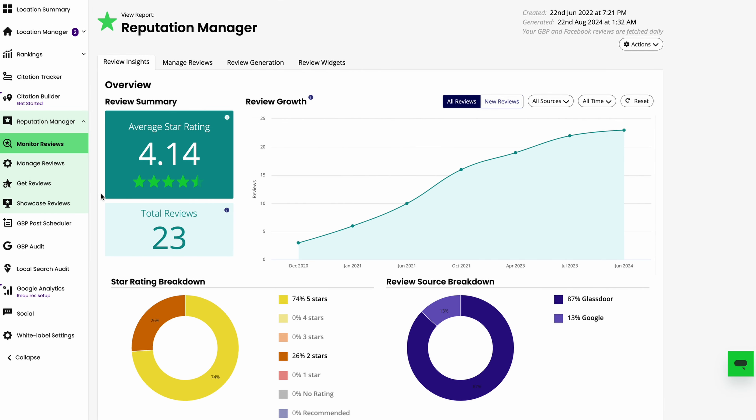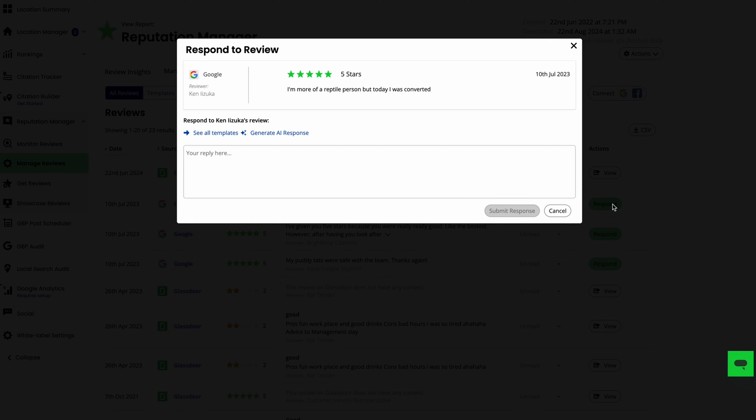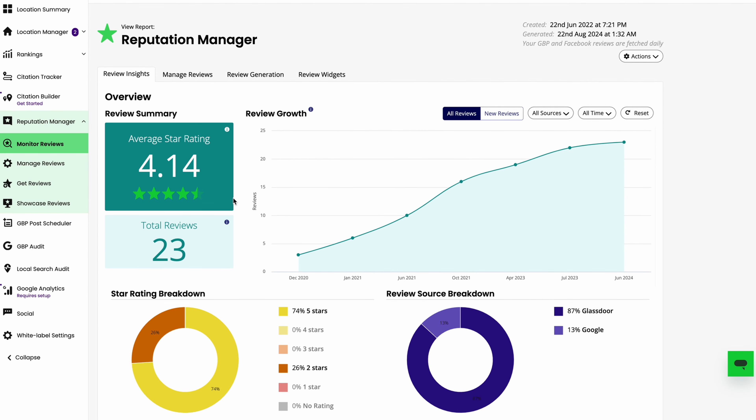Finally, Reputation Manager brings business reviews under one roof, allowing you to generate, monitor, and respond to customer reviews all in one place, helping your client maintain a positive online reputation and beat their competition.